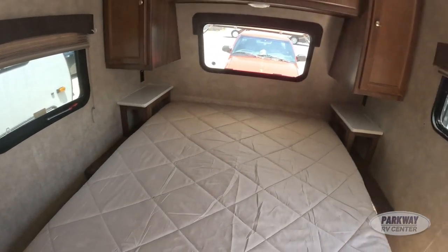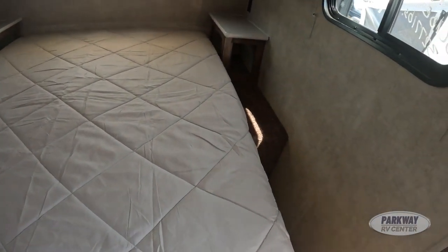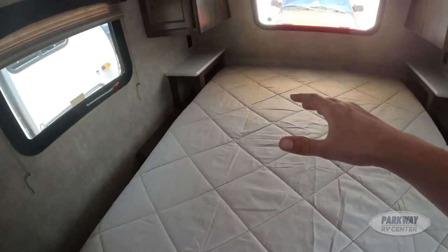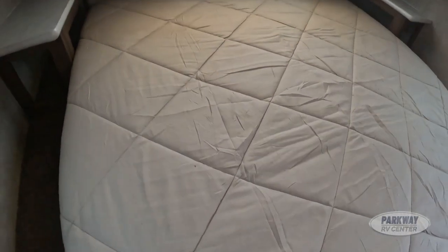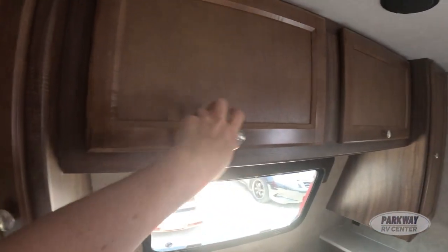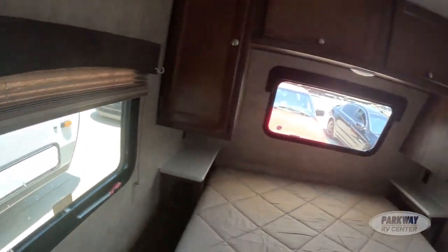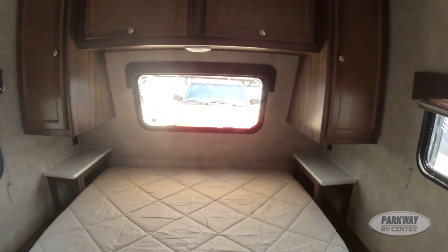On our right inside we have our queen-sized bed — there was an option for a murphy bed or a queen-sized bed. I do like the queen-sized bed because even though a murphy bed folds up, they're not as comfortable as a classic mattress. On either side we have little side tables with a cubby and some hanging clothes storage up top, plus a little window on either side of the bed and that front window to look out at the stars while you're trying to sleep.